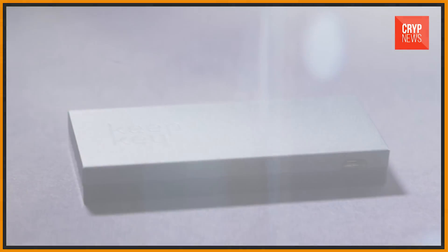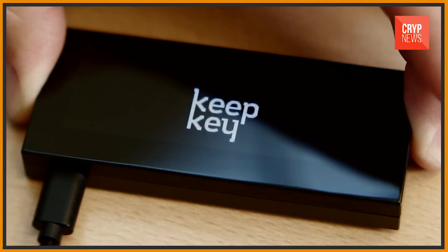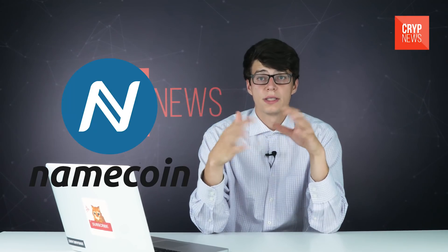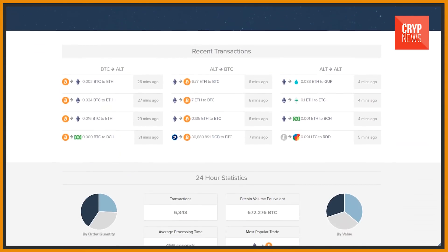KeepKey is actually a copy of Trezor, only in a much more attractive wrapper. The developers copied and placed all the internals of Trezor in a modern aluminum case with a beautiful screen. Over time, the wallet began to support Dogecoin, Namecoin, Dash, and Dashnet in addition to the major currencies. As a positive addition, there is an opportunity to work with the popular digital asset exchange ShapeShift. There is also a positive difference in terms of security: when using third-party firmware, the wallet warns the owner about it.